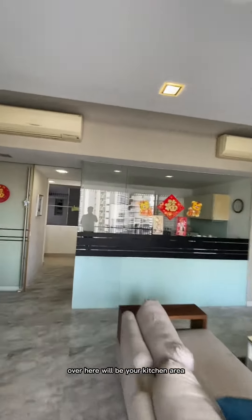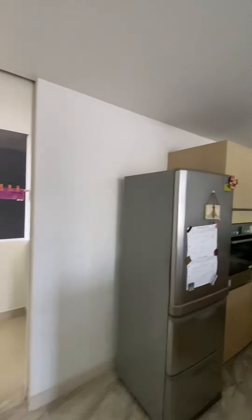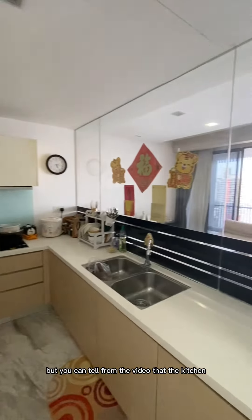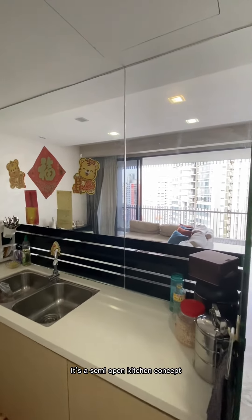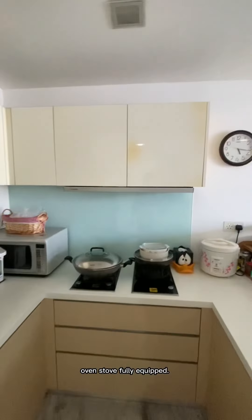Over here will be your kitchen area — let's take a quick look. Very bright kitchen; no lights are turned on, but you can tell from the video that the kitchen is very bright. It's a semi-open kitchen concept, good size, with an oven and stove — fully equipped.